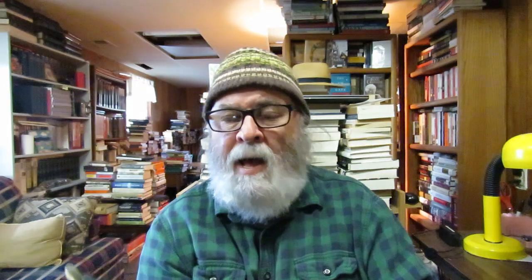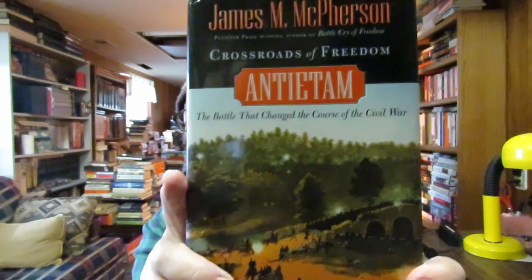I picked up this book at Gateway, the thrift store for the Holland Rescue Mission. It's James McPherson's 'Antietam: The Battle That Changed the Course of the Civil War.' I have McPherson's famous book 'Battle Cry of Freedom,' acclaimed as the finest single volume on the Civil War. I picked this up for about 90 cents. I think I have a box full of civil war books — I de-hauled a lot of them but I'm not sure what I kept.